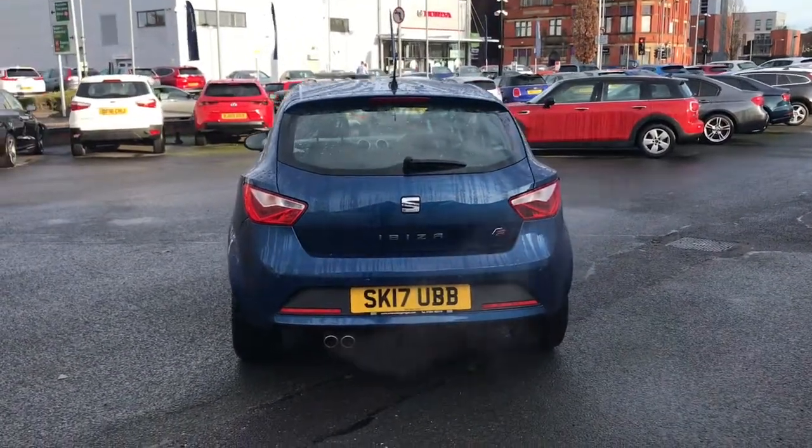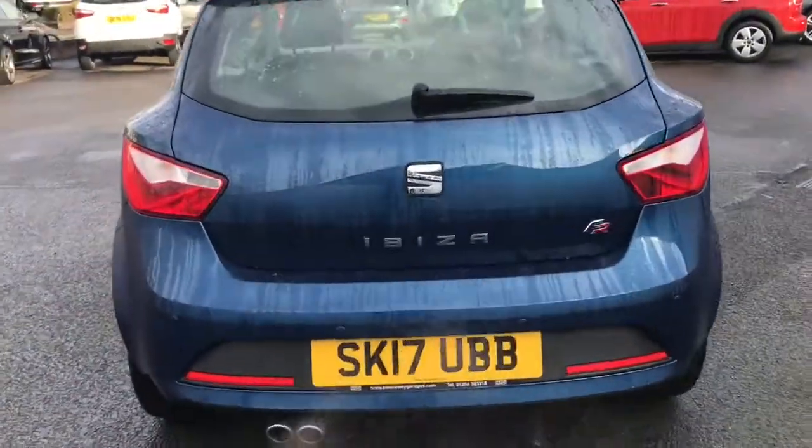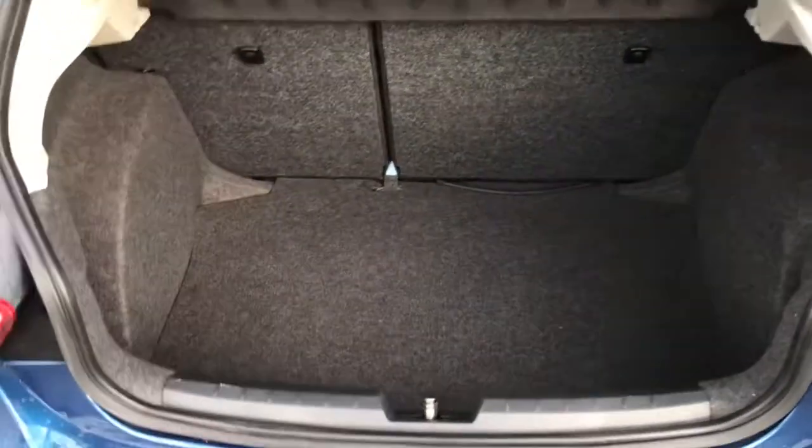Making our way to the rear now, you've got your rear parking sensors, your FR badging again, and a generous amount of boot space.